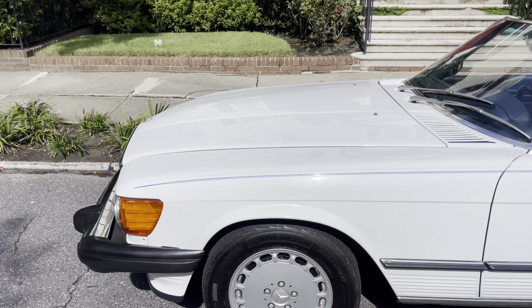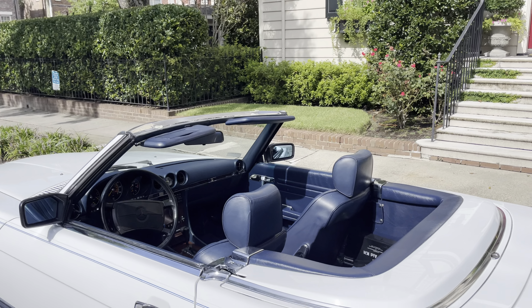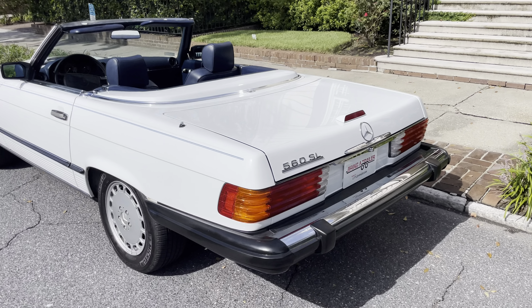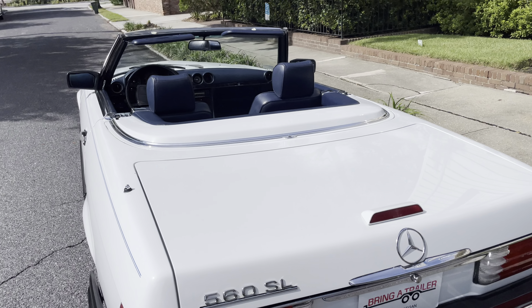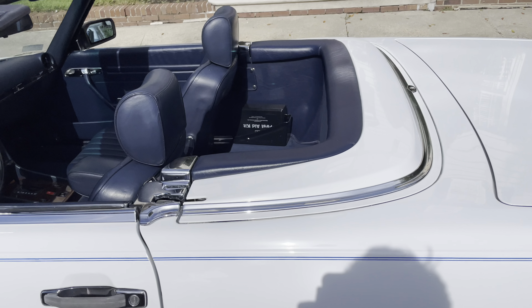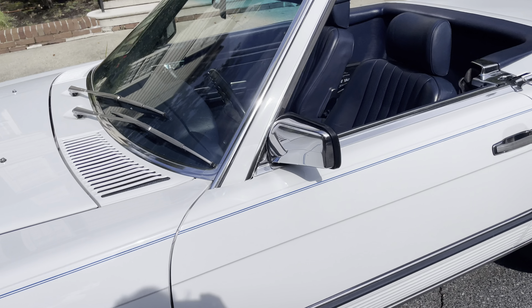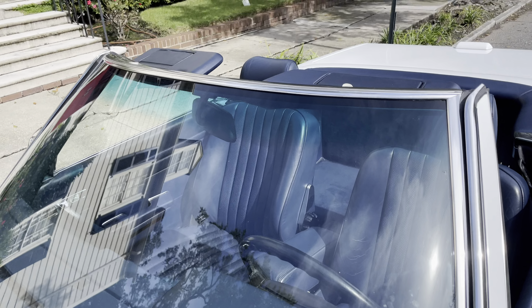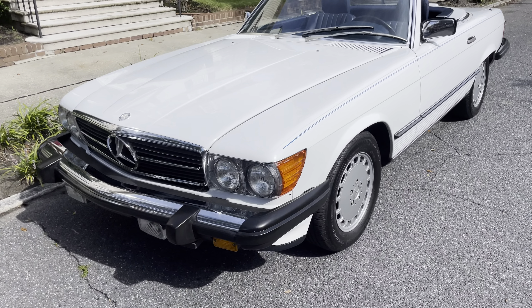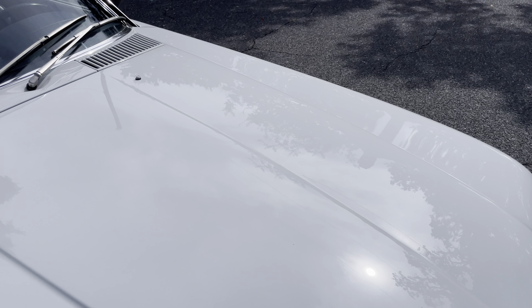Good morning, Bring a Trailer. Today we're looking at a very nice final-year, one-owner 1989 560 SL. I haven't bought a 560 SL in quite a long time. I've looked at plenty, and the crop that's out there lately has been just not very good quality — a lot of low-mileage cars in bad condition and a lot of high-mileage cars in bad condition. So when I was offered this one I was a bit skeptical, but I went out to look at it at the guy's storage area. I've bought and sold probably over 100 560 SLs.